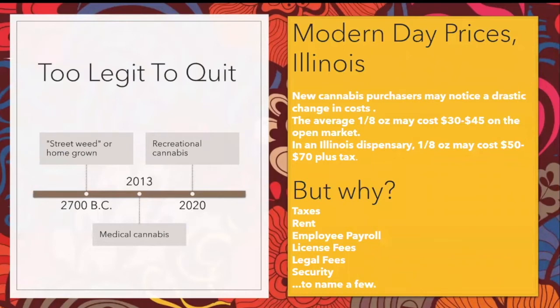As cannabis modernizes, so did the prices. Illinois is a state that gets their coin. New cannabis purchasers may be used to certain prices they've seen on the street or maybe in other markets such as Vegas, Denver, or LA. Understand, we are only four months into legalization. Supply is low, demand is high, and you know what that means? Prices.